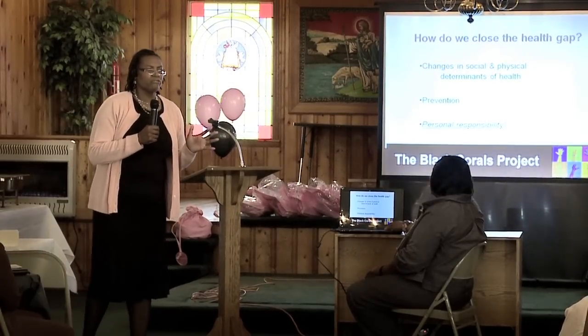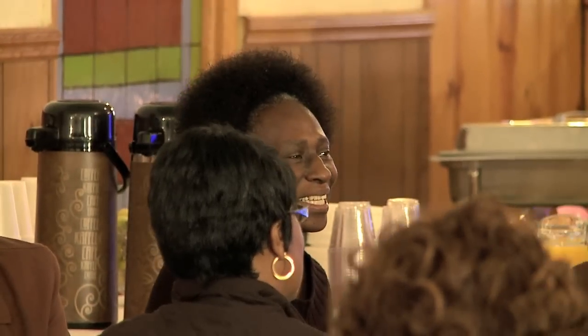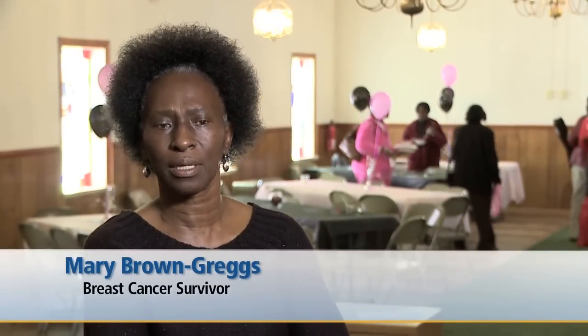The success of Black Corals can be measured by the lives it touches. At the educational workshop, breast cancer survivor Mary Brown Greggs shared her story of how the program helped her get screened, which allowed her to be referred for diagnosis and treatment for breast cancer. Through my sister Gwen Brown, who works at the St. James clinic, she introduced me to Myra Pinkman. She told me about the program and they helped me get insurance, which I didn't have. It's an organization that can really help you in your time of need with cervical and breast cancer — they're good supporters. But right now, I'm doing okay.